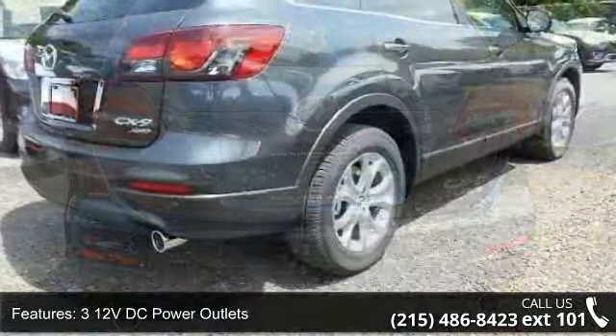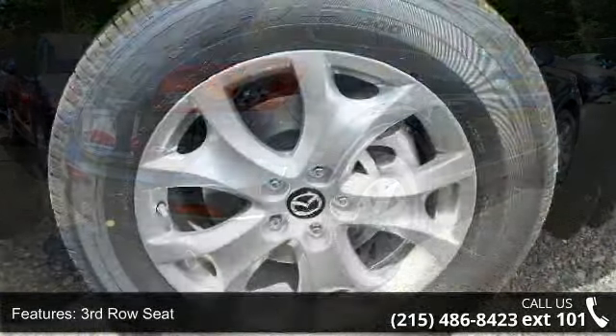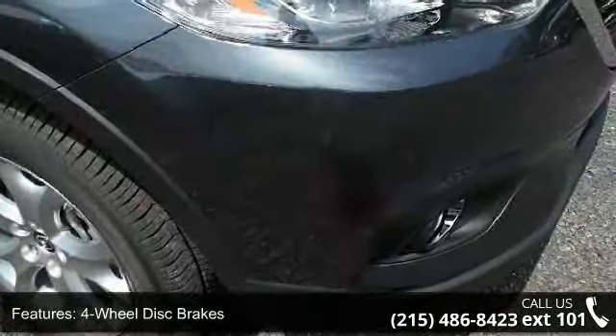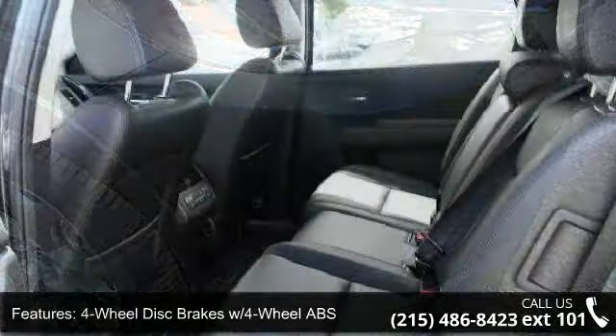4 wheel disc brakes with 4 wheel ABS. Low mileage is an important factor in your purchase, and this vehicle delivers a low odometer reading. This car won't be available much longer — call now to schedule a test drive at our dealership.